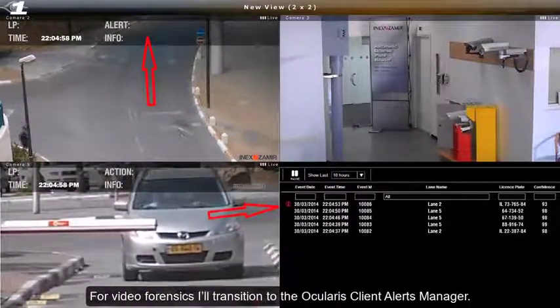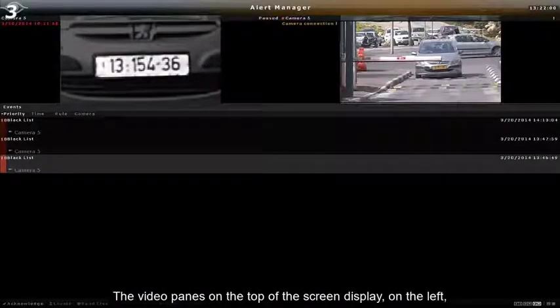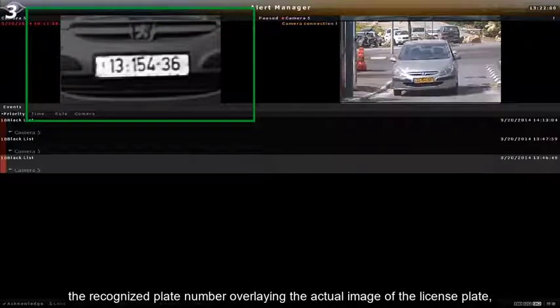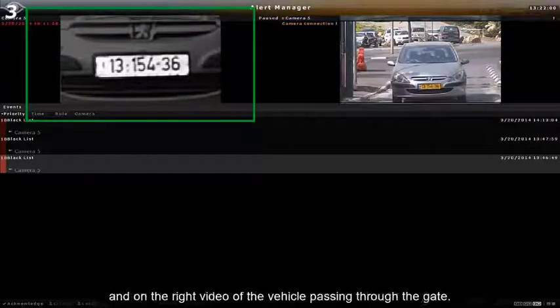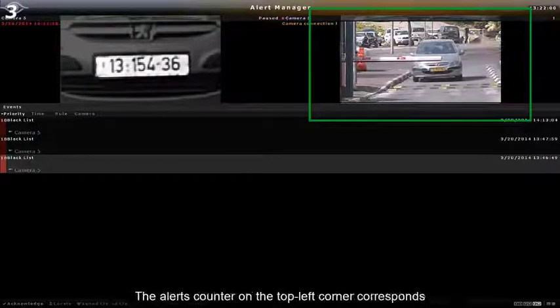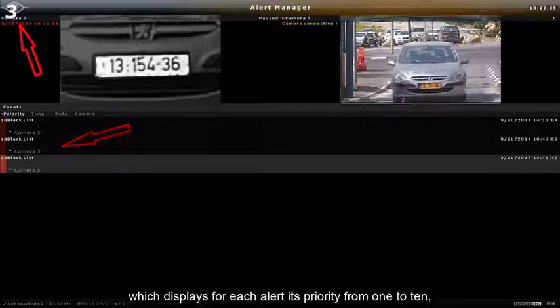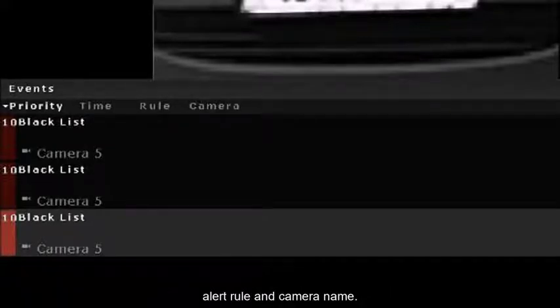For video forensics, I'll transition to the Ocularis client alerts manager. The video panes on the top of the screen display, on the left, the recognized plate number overlaying the actual image of the license plate, and, on the right, the vehicle passing through the gate. The alerts counter on the top left corner corresponds to the number of alerts in the alerts list below, which displays for each alert its priority from 1 to 10, with clear color coding, as well as the time and date, alert rule, and camera name.